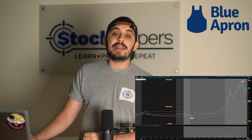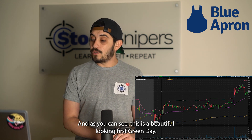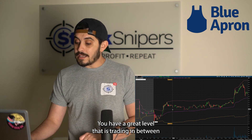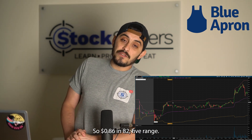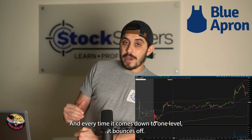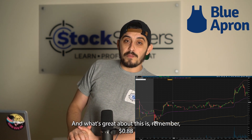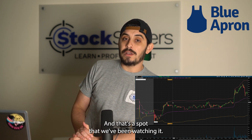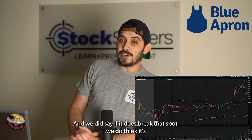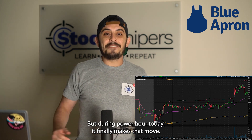Now we see it breaking 88 cents — that's when we take advantage. On the daily chart you can see a beautiful First Green Day setup. The stock was trading in a range between 82.5 and 86 cents — every time it comes down to one level it bounces, every time it comes up to the next it drops. That's what you want to see in a healthy moving stock. And remember, 88 cents was that key level of resistance. We said if it breaks that spot, we think it goes above a dollar.